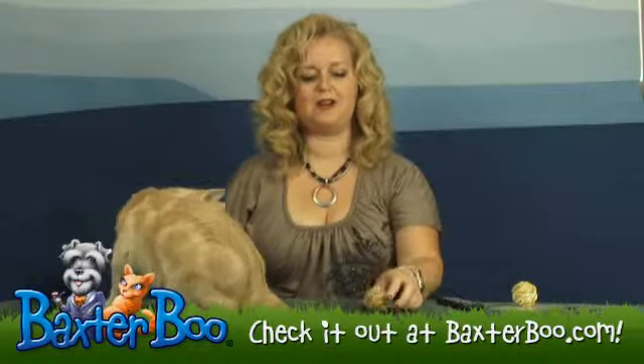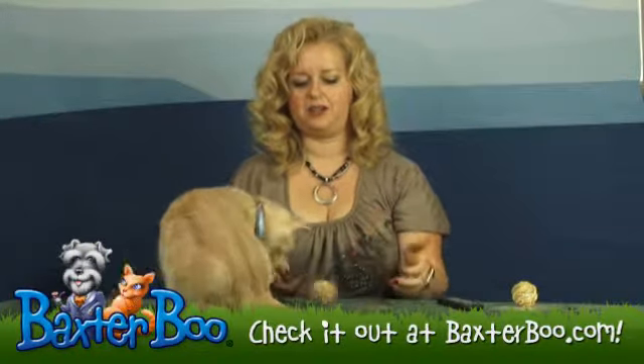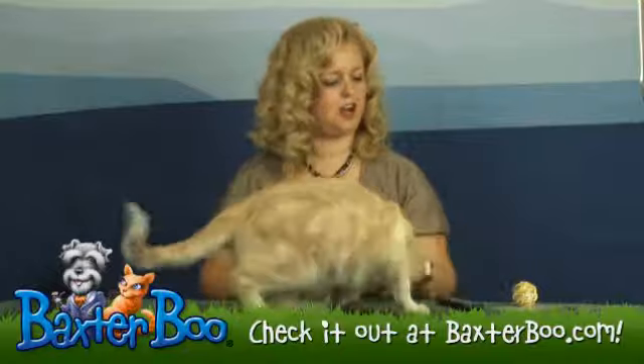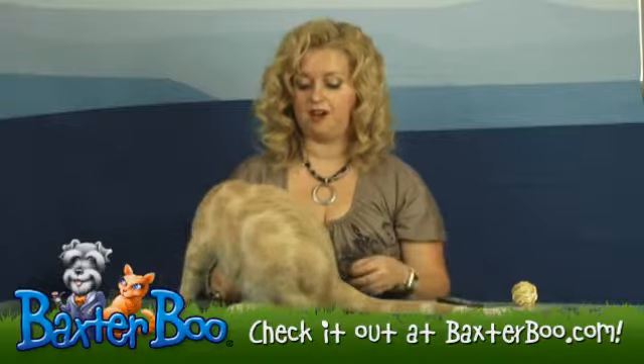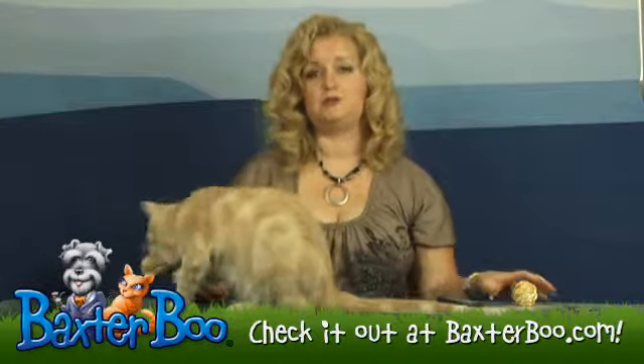Hi, it's Mary at BaxterBoo.com, and Miss Boo and I want to demonstrate the Kong Straw Balls. This is a great product because it is natural straw, which is a renewable resource.